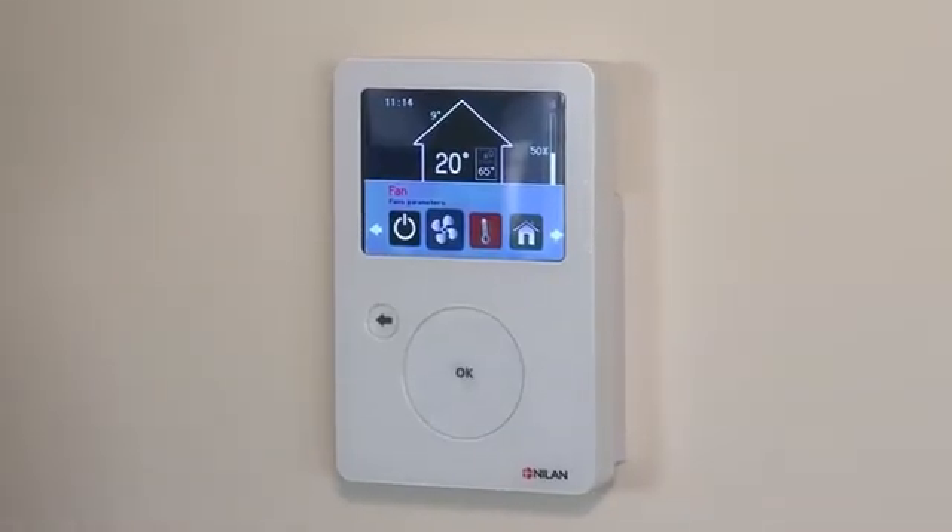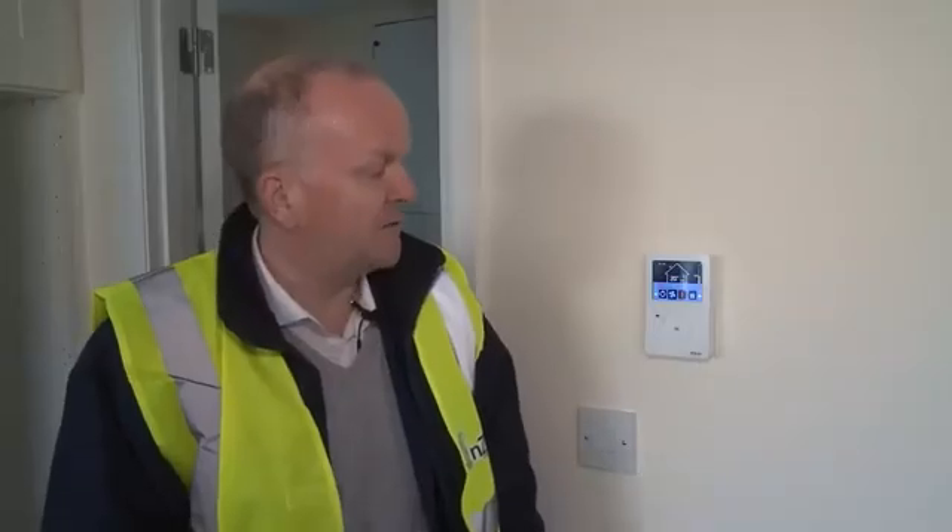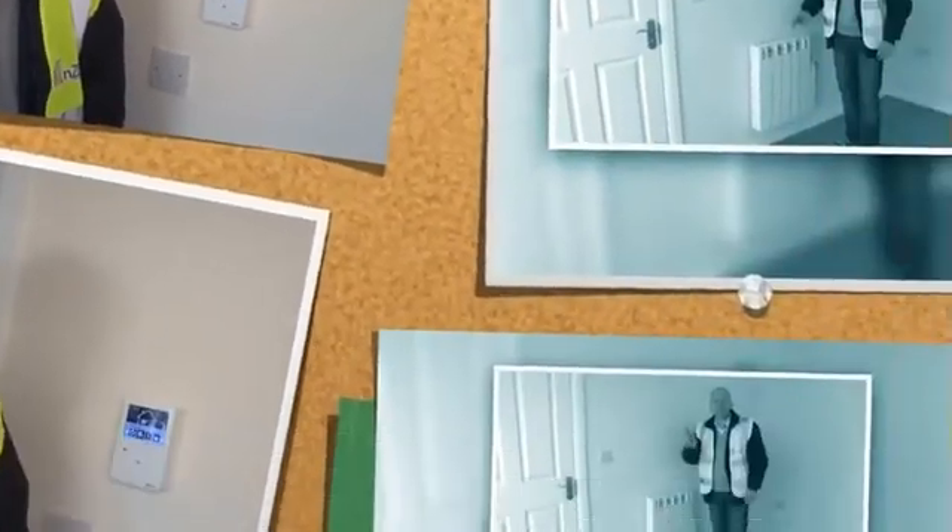In terms of controls in this house, this is it — it couldn't be simpler. It's like a smartphone interface, a very visual display showing indoor temperature, outdoor temperature, and so forth. There's very little for the homeowner to do in these kinds of houses — all you have to do is live here.